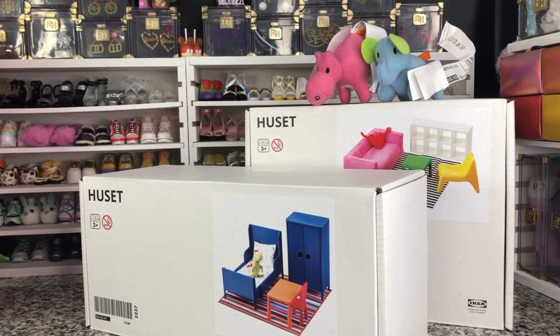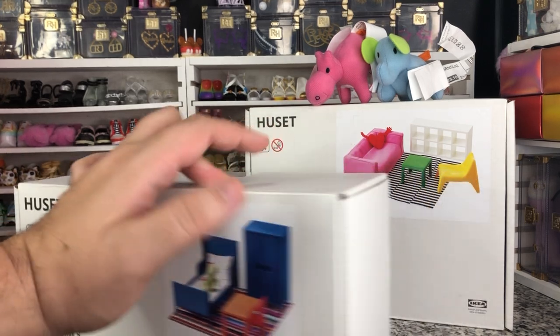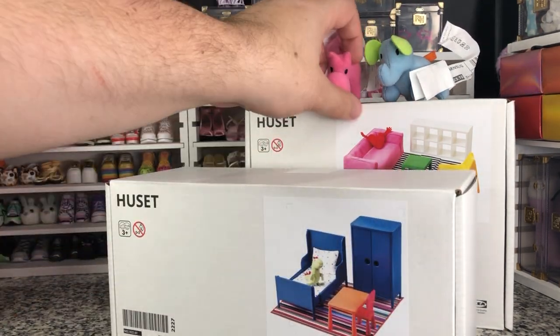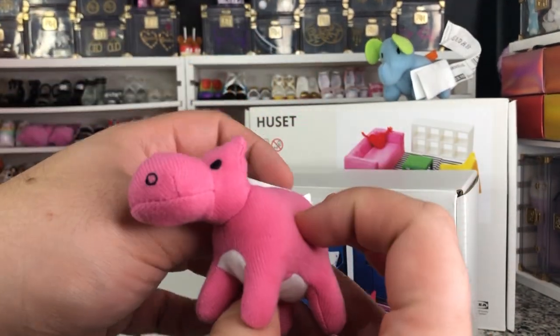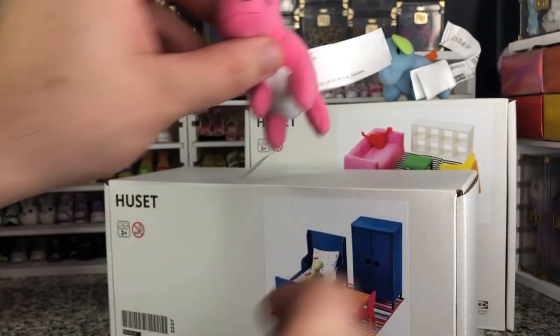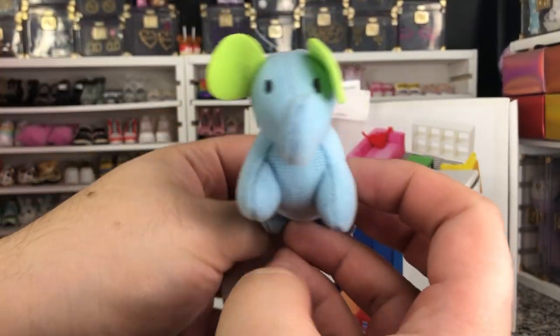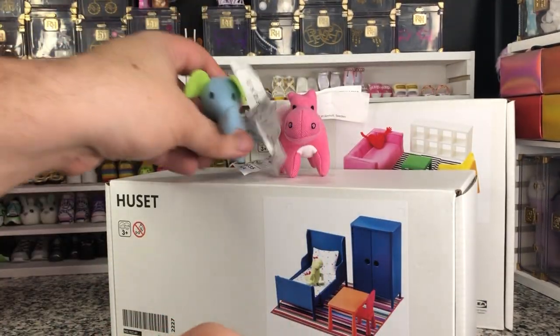So I went and picked up the Uset bedroom and living room, plus these cute little plushies. They're so cute - I think it's a hippo. It's a stylized hippo and a stylized elephant. These were like $1.50 and they were just so cute. I was like, you know what, my dolls deserve some plushies too.